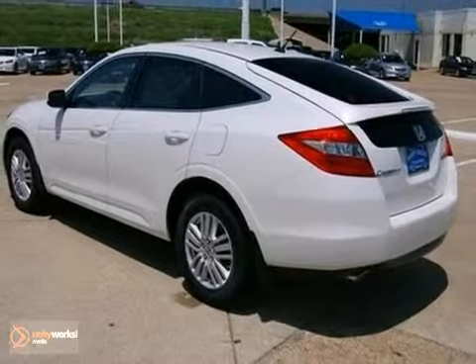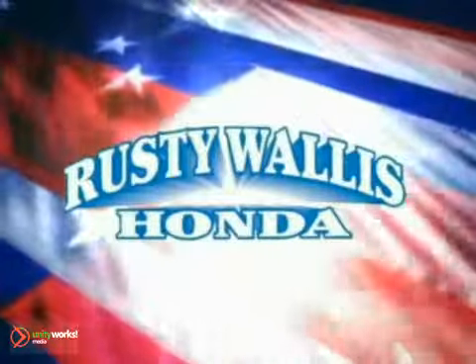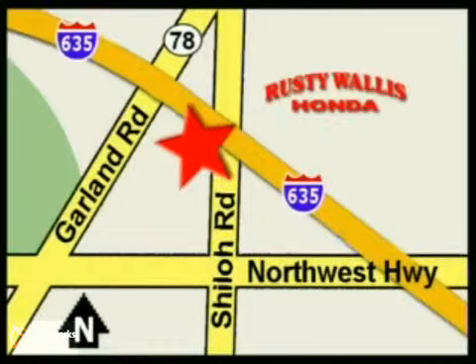Come in for a test drive today. At Rusty Wallace Honda, our primary goal is to satisfy our customers. Stop in today. We're easy to find just off I-635 at Shiloh Road.